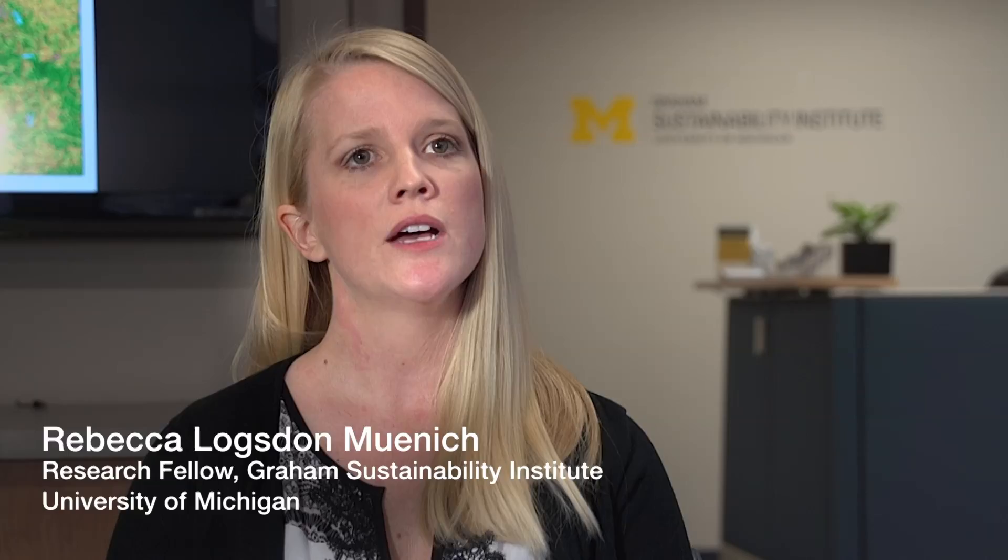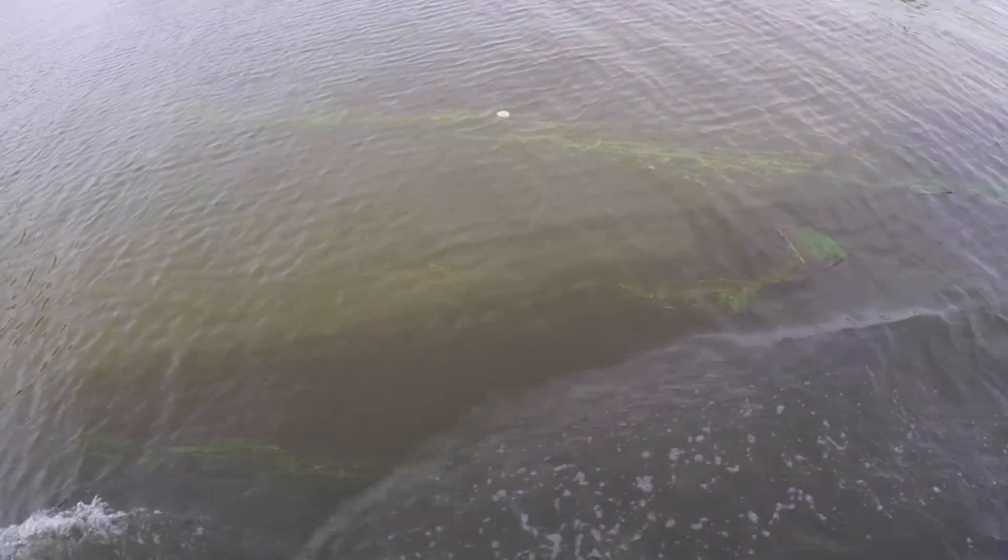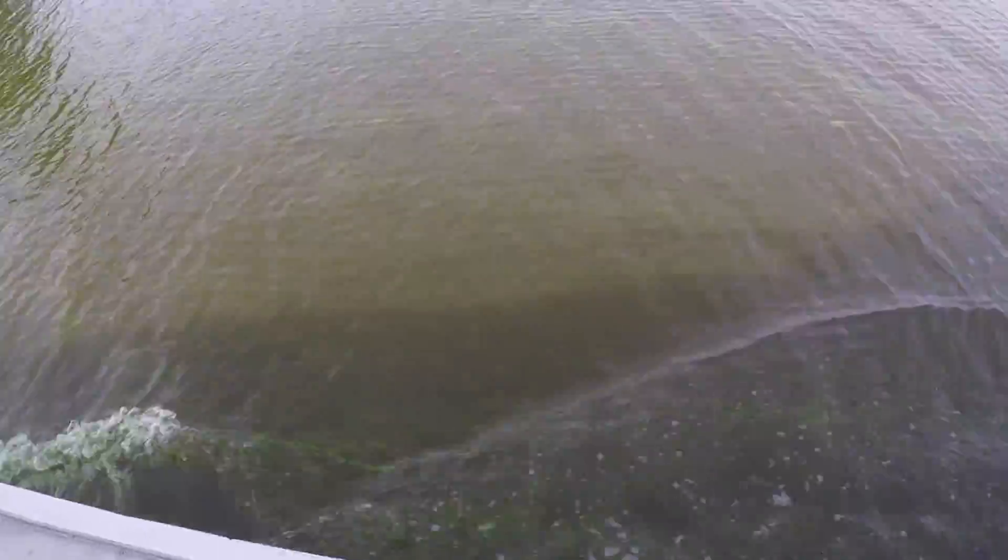We ran 12 scenarios to try and see what practices work best for reducing phosphorus, to see how we can achieve these targets and reduce harmful algal blooms in Lake Erie.